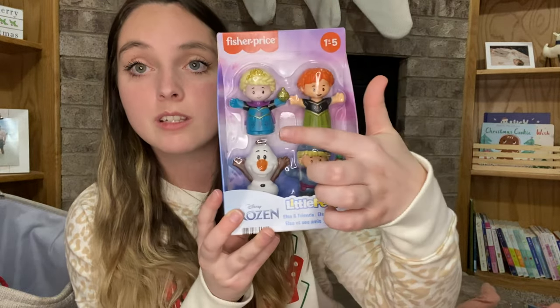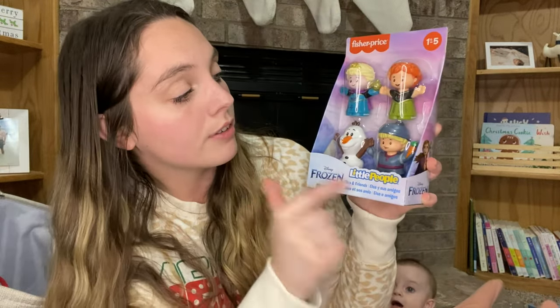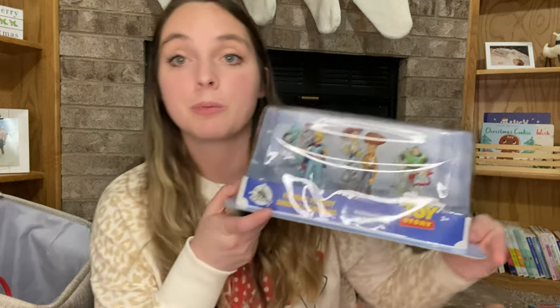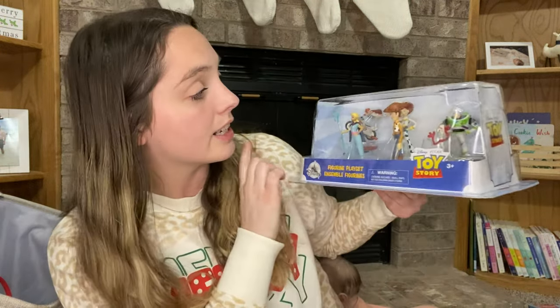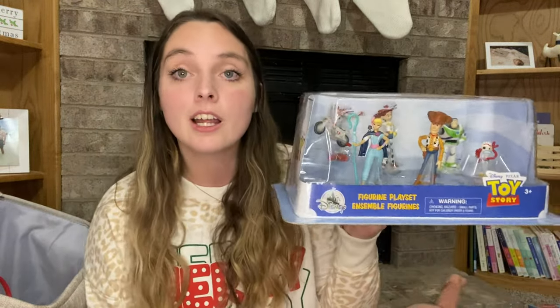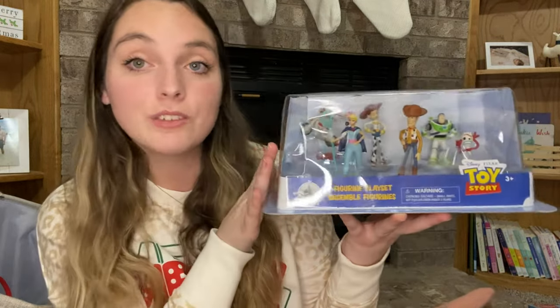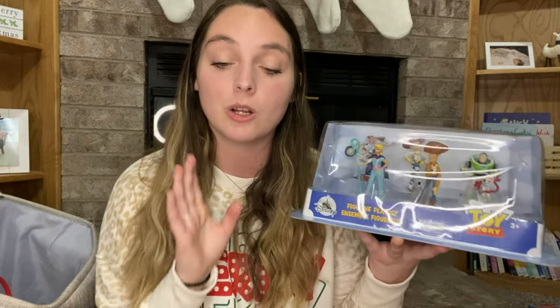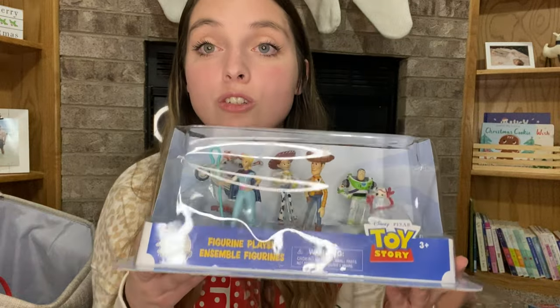Moving on to toys — first up is a crocheted pig from my friend Amy, the cutest thing I've ever seen. Then we have some Little People Frozen figures: Elsa, Anna, Olaf, and Kristoff. She loves Frozen — that was actually the first gift I got her before she even knew what Gabby was. One of her earlier presents was also these little Toy Story figurines: Bo Peep, Woody, Forky, Buzz, Jesse, and Duke Kaboom. She was obsessed with Toy Story and still talks about Forky, Buzz, Woody, and Jesse quite a bit.